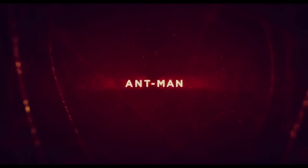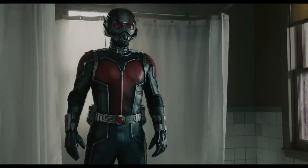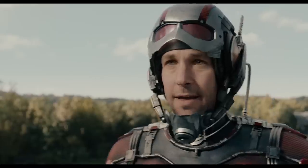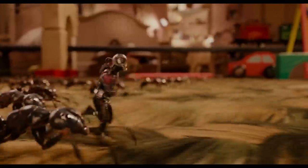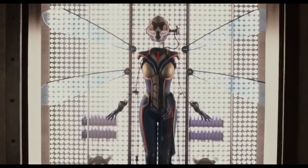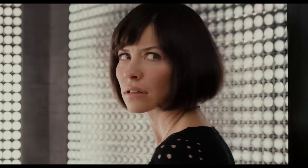Next up is Ant-Man, where we meet Scott Lang, who uses a suit designed by genius Hank Pym and his daughter Hope Van Dyne to shrink to the size of an ant. He meets Falcon, has a lot of cool fight scenes, including a trip to the Quantum Realm Microverse. Hope Van Dyne is set up to become her own tiny hero, the Wasp, and that's about all you need to know about this one.